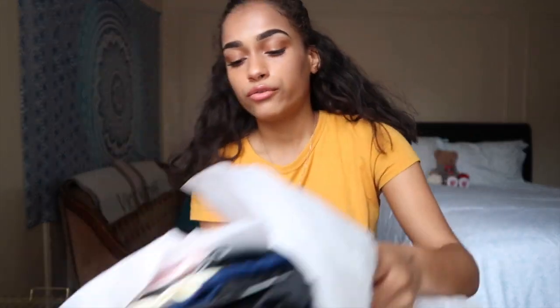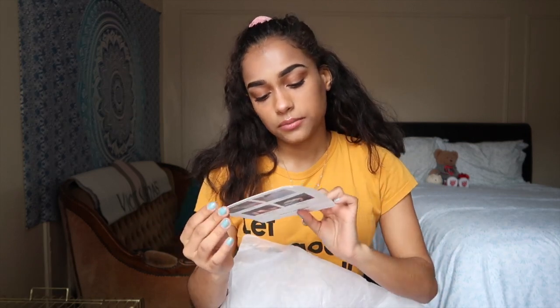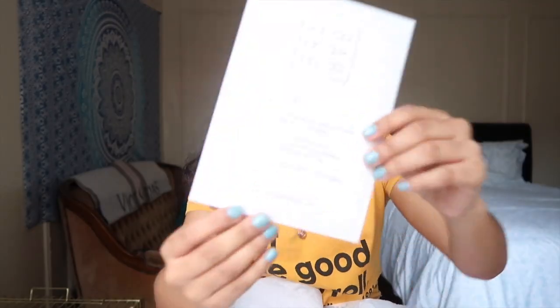First, I wanted to say this is a try-on haul. I also have two companies that sent me stuff to show you before I get into the haul. The first one is called Bra Bar — I'll leave their link down below. They did send me this.